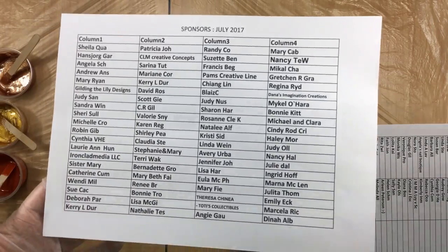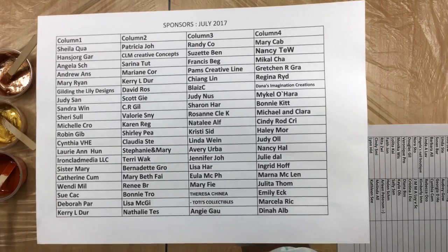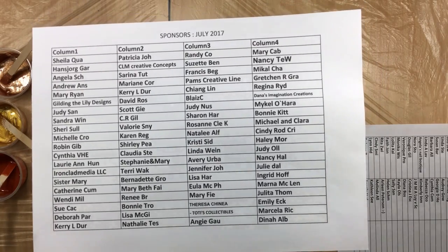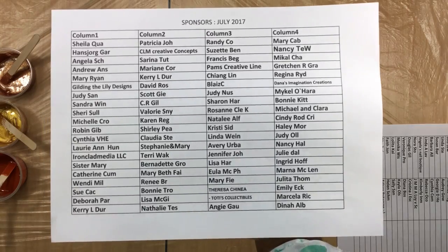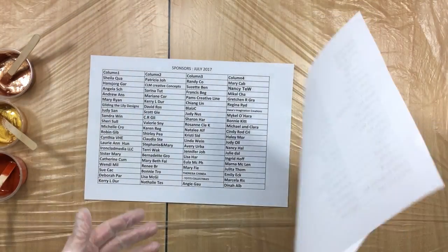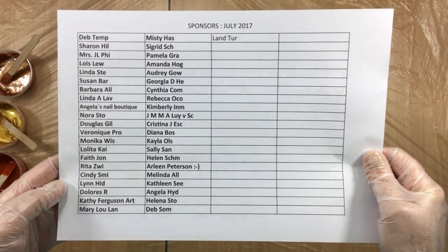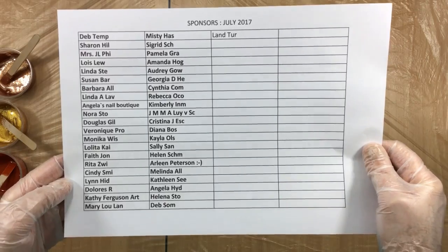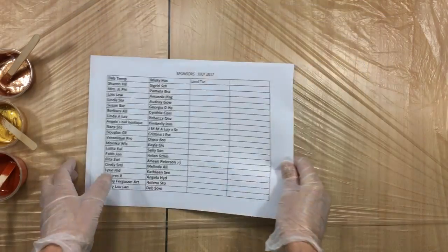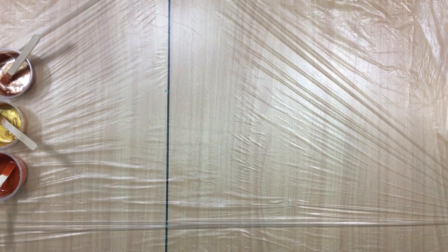Let's get to the painting — the fun part, the part where I get my energy and go to my Zen place. This is the sponsor list, July 2017, updated up until this morning around 11 o'clock. So thank you all very much for helping me keep my channel afloat. That's one thing that works!